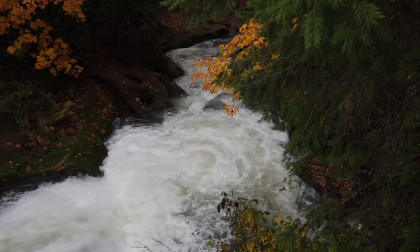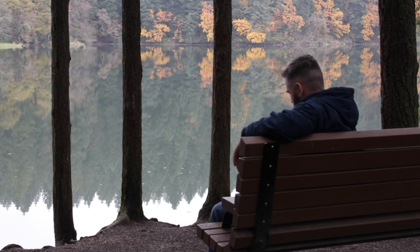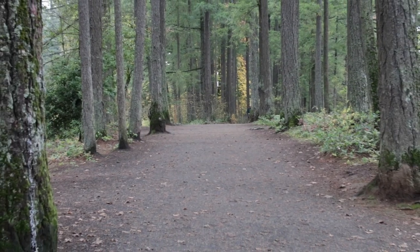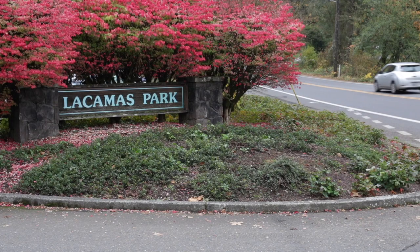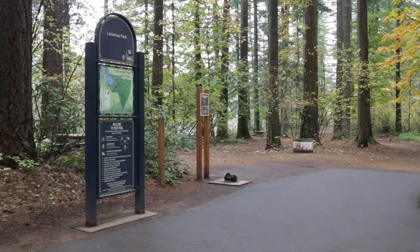Pothole Falls are part of the Washougal River and are fed by Lackamas Lake and Round Lake, which is held back by a small dam. This is a nice, easy, and quick walk that doesn't require a whole lot of prepping. The trail begins at Lackamas Park, which is just off the main road and has a very accessible parking lot.